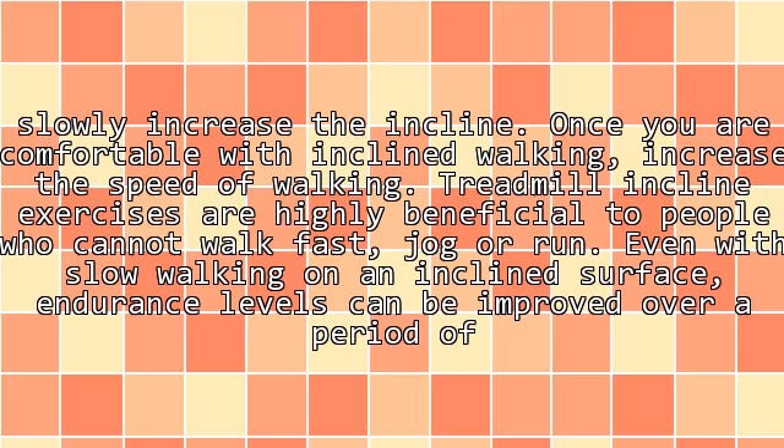To develop endurance, slowly increase the incline. Once you are comfortable with incline walking, increase the speed of walking. Treadmill incline exercises are highly beneficial to people who cannot walk fast, jog, or run. Even with slow walking on an incline surface, endurance levels can be improved over a period of time.